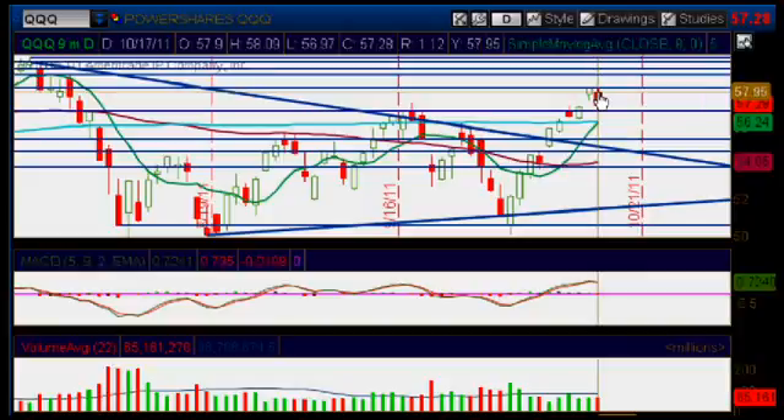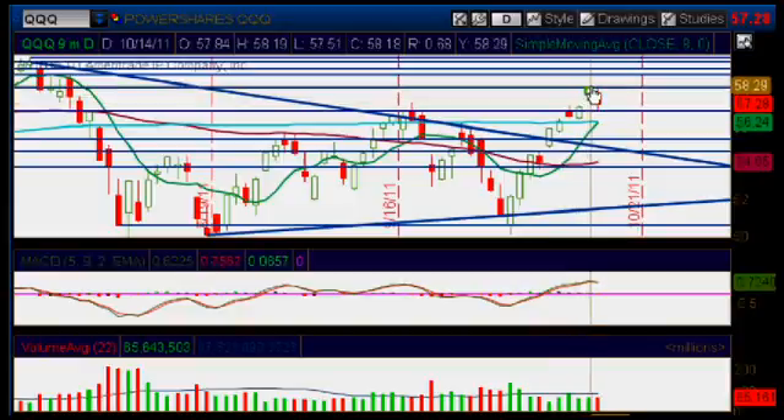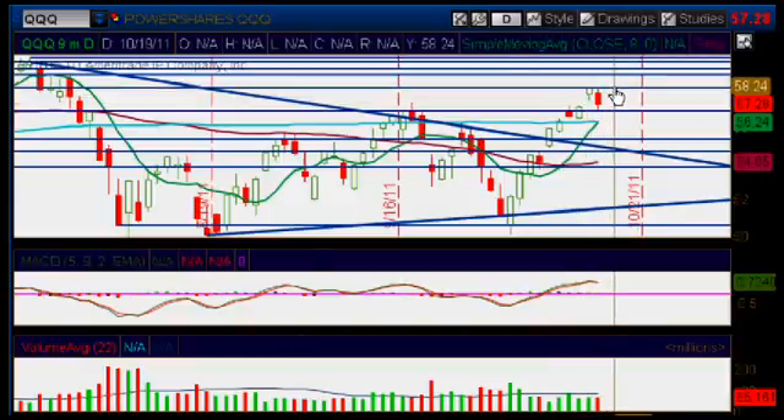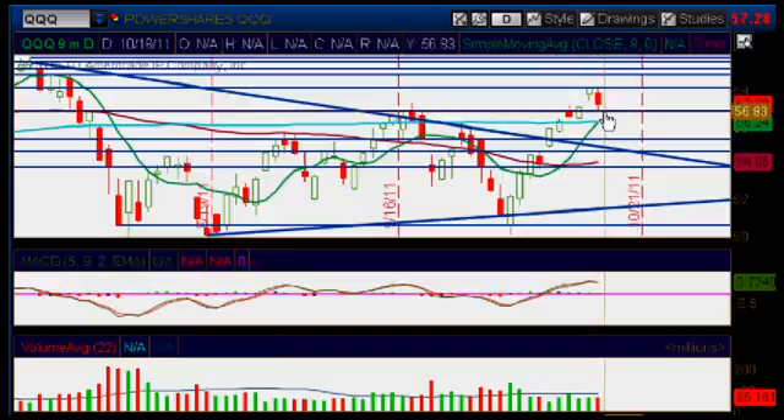Look what happened today — we are beautifully filling that gap that we formed on Friday. We got up on Friday into a pretty significant area of resistance right here at about the 58.15 mark, and today we are pulling back down to another area of support below, right here at the 56.80 to 56.90 mark.